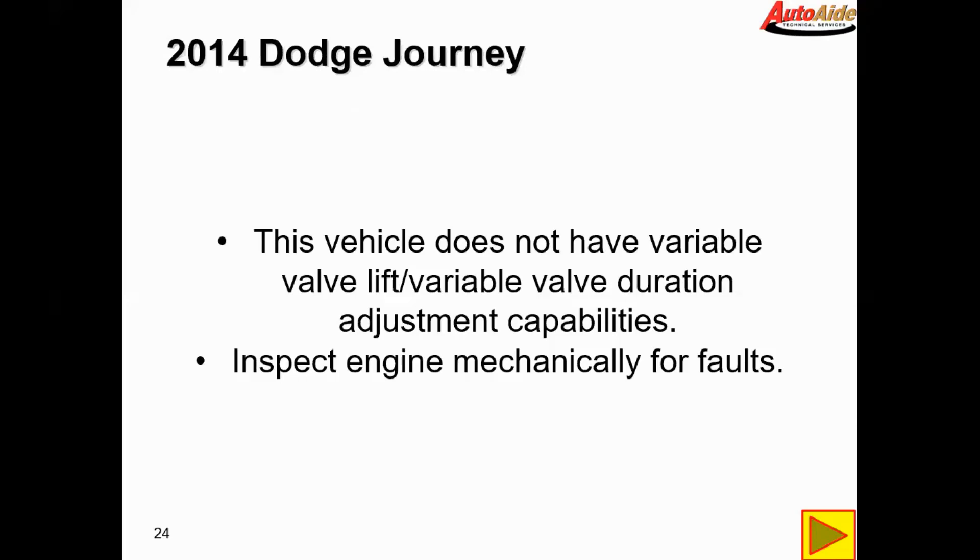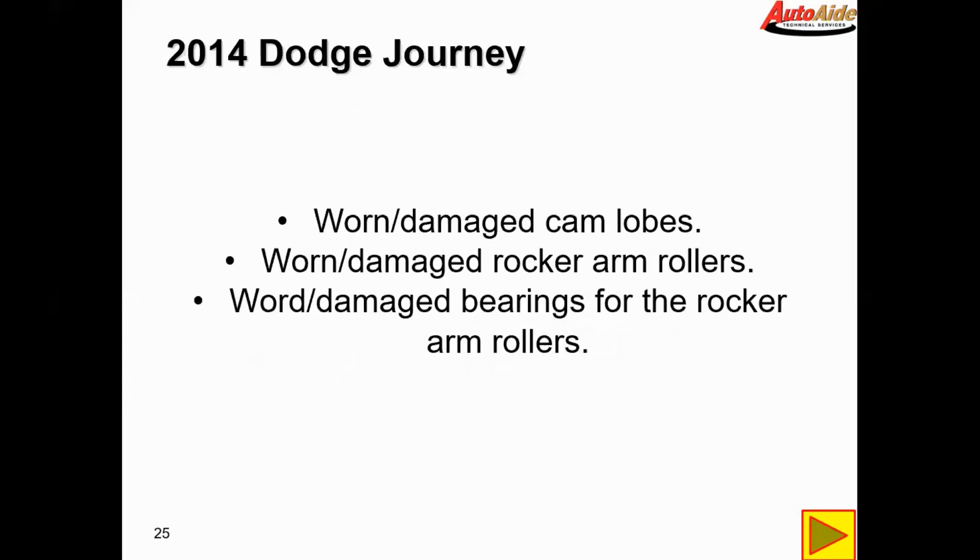In this case you'd want to check for worn or damaged cam lobes, worn or damaged rocker arm rollers, or worn or damaged bearings for the rocker arm rollers. It's likely not going to be a damaged cam lobe, as that would cause a more consistent issue. But a flat spot on a roller rocker, damaged bearings, or something like that could definitely cause the inconsistent issue we're seeing. In the case of this vehicle, it was damaged bearings in the roller rocker arms. We'll show a quick video of the damaged part found on this engine.